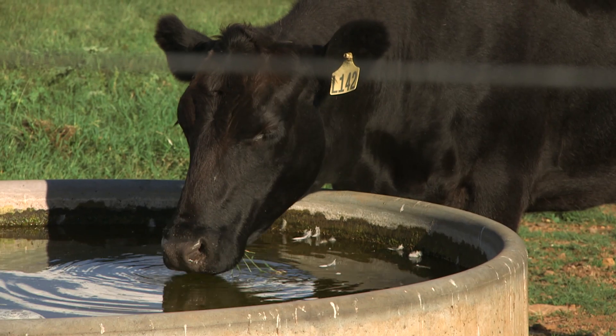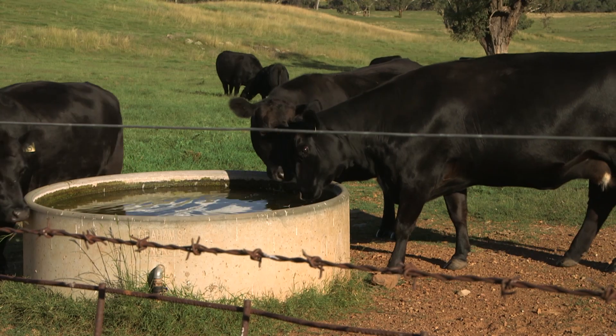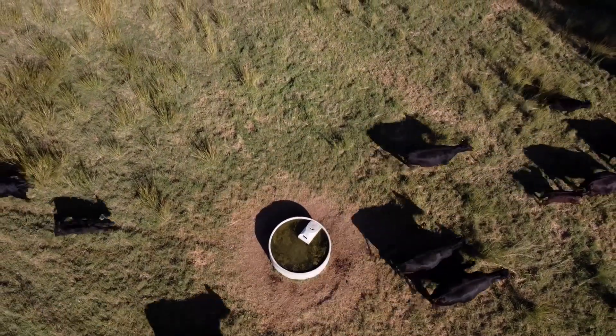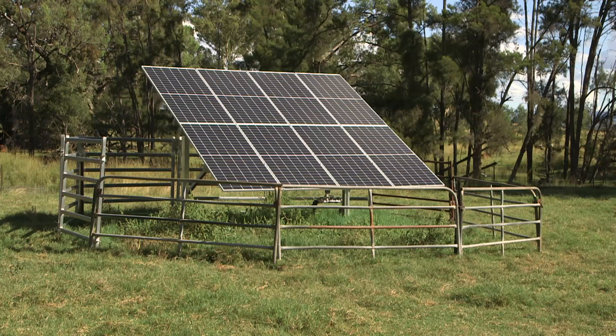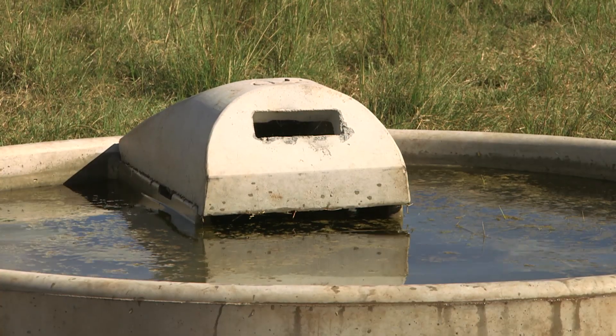We decided then that we would have to put in a more reliable system, to ensure that we would have ample supply of water and have that spread over the whole place. We put in a new bore — a solar powered bore — and a more extensive trough system.